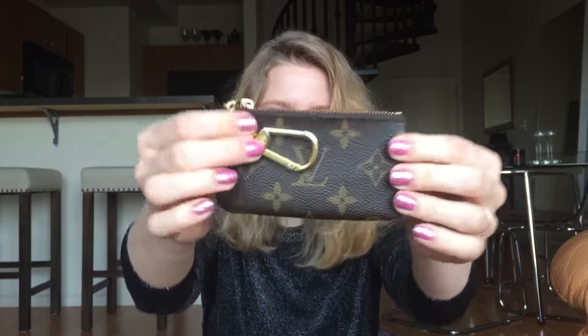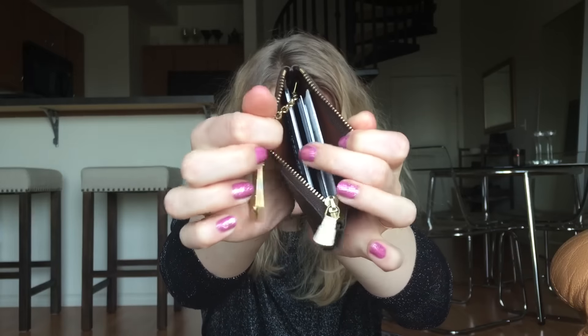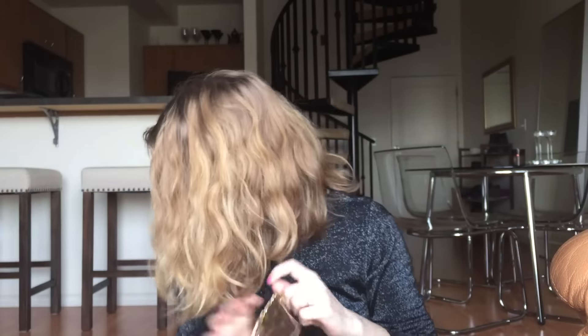I have my Louis Vuitton clé and I have extra cards in there — a bunch of extra cards. I carry three cards in the main one: my two credit cards and my ID in the middle, and then I have all my other cards in the clé.